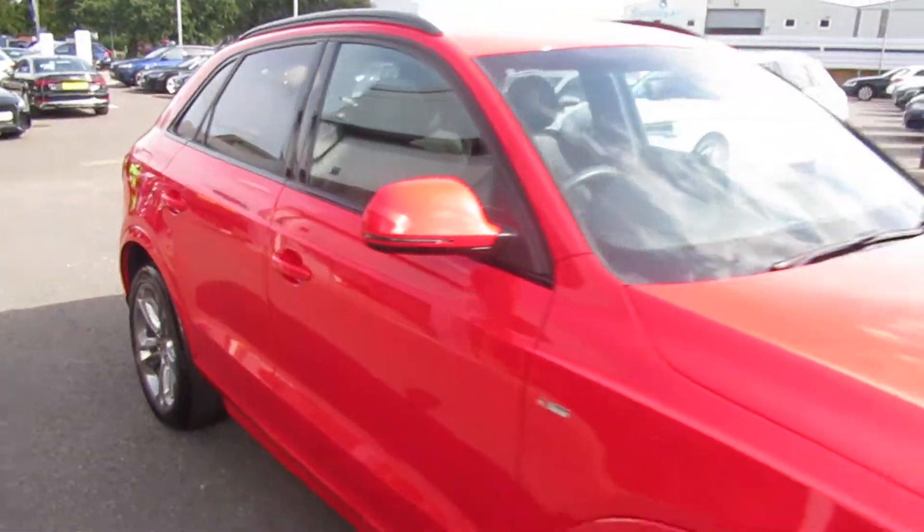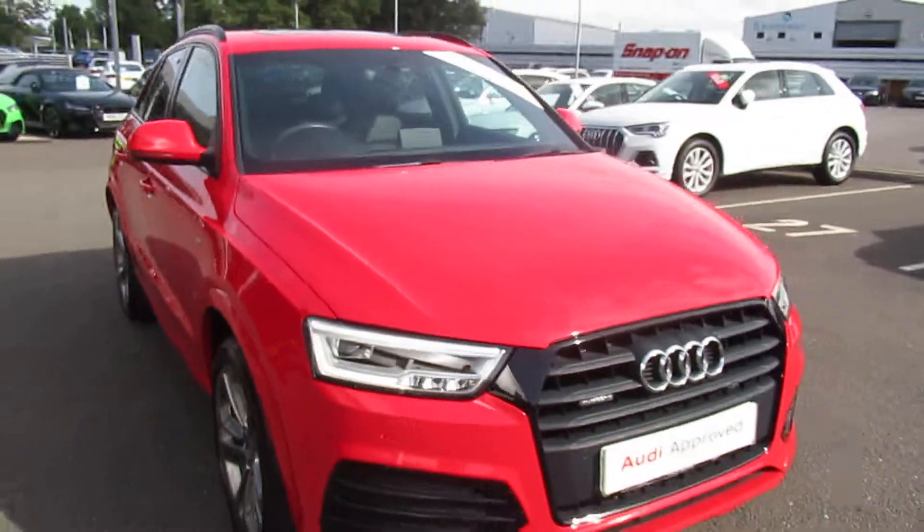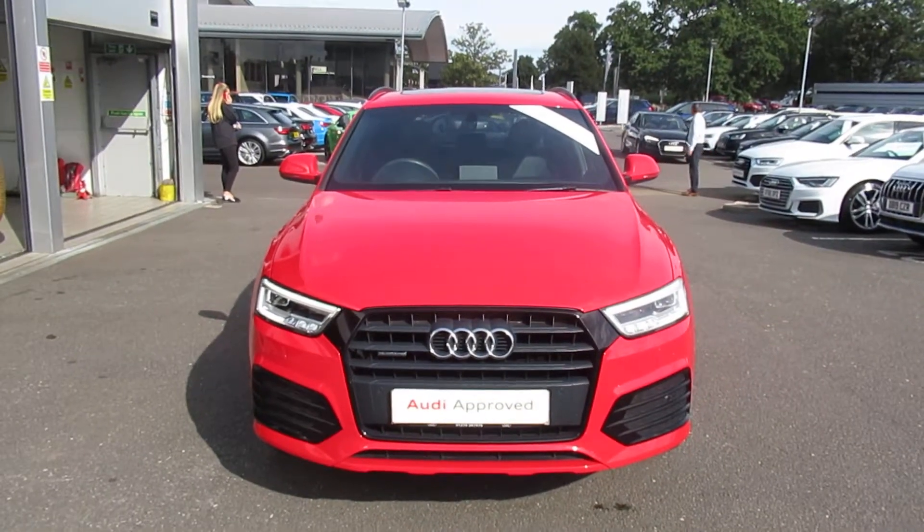Now if you'd like any more information on this Audi Q3, please contact us here at Crew Audi on 01270 50 70 70. Thank you for watching.